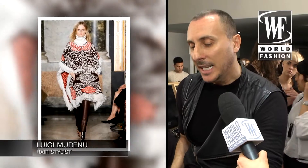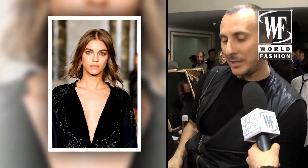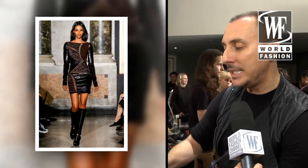Today at Emilio Pucci, the hair is a chic rock and roll, which means that we give a texture that is a little bit more luxurious, but we keep the rock and roll feeling of the disheveled and tussled feeling.